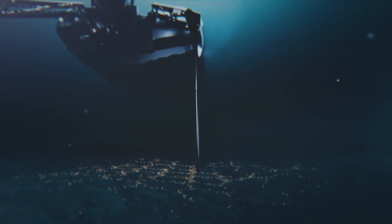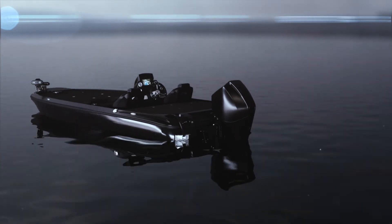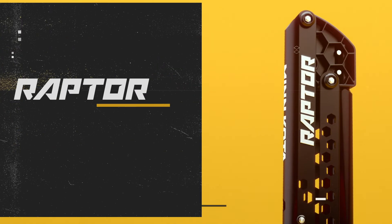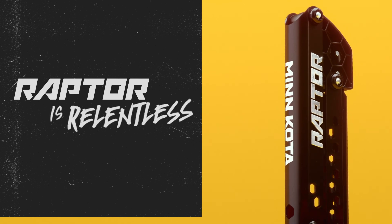And once you do, Raptor won't quit until you get what you came for. It senses the bottom, the wind, the waves, and anything else that threatens your ability to stay on fish. Then it hits back to keep you on your spot all day long. Because Raptor is relentless. And it's only from Minn Kota.